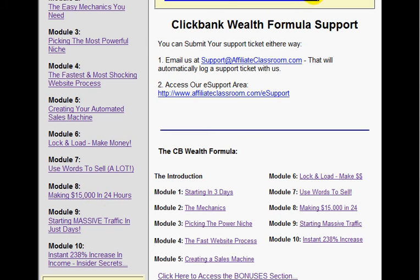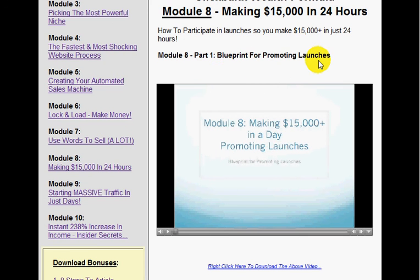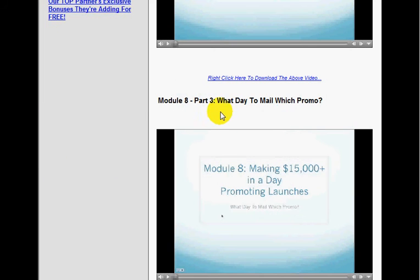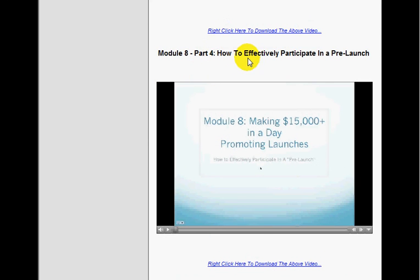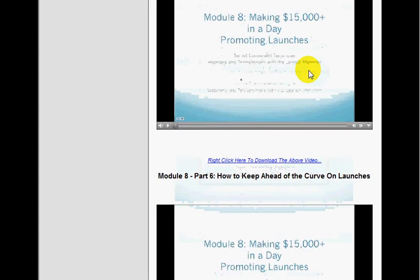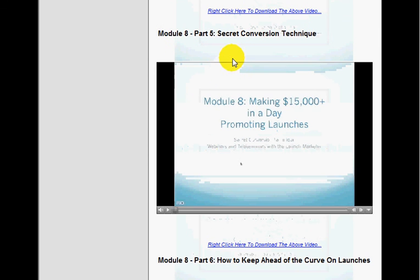Here we go — this is module eight: making $15,000 in 24 hours. This is just fantastic information. It's pretty straightforward, telling you what to do. Blueprint promoting launches — you've got that video, then part two: how to set up killer bonuses; part three: what day to mail which promo; part four: how to effectively participate in pre-launches; part five: secret conversion techniques. There are tons of videos here — you couldn't get through it all in one day.